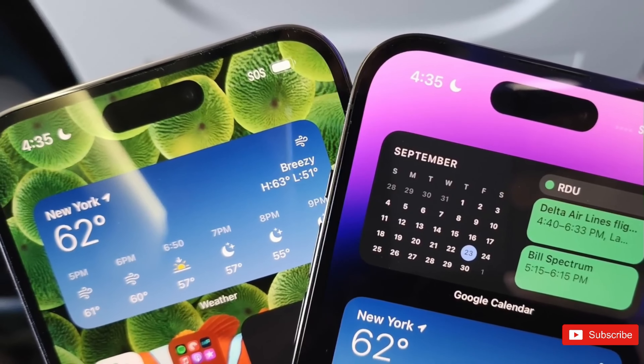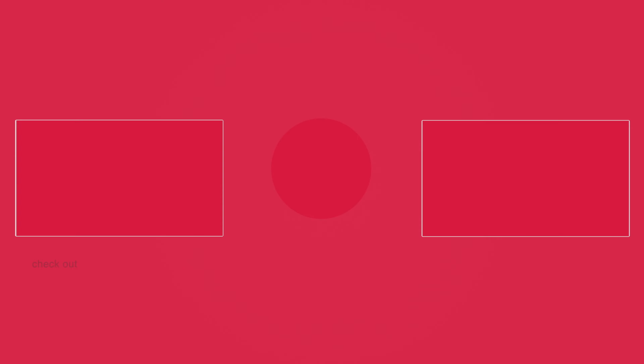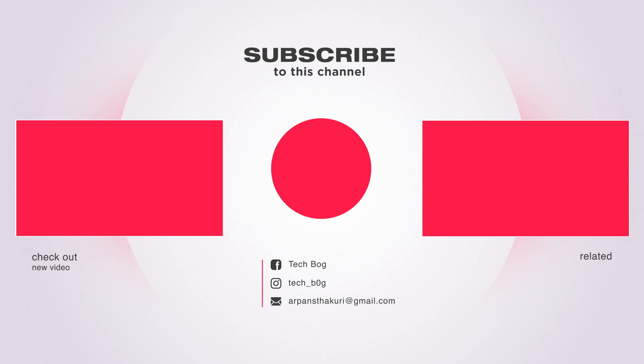Lastly, the AI war is on. It's been reported that Apple is working on an Apple GPT, which is similar to ChatGPT — an AI-powered chat tool. This new technology is currently used for internal purposes and might be released to the public in 2024.